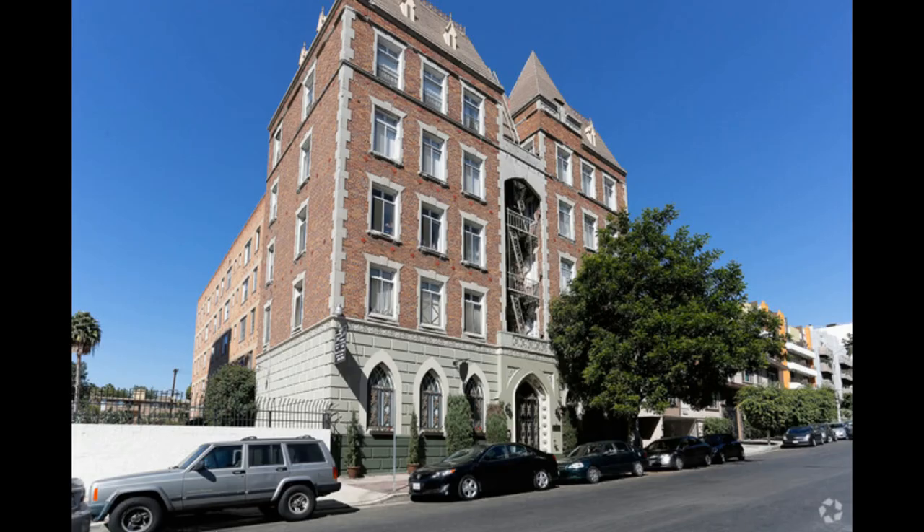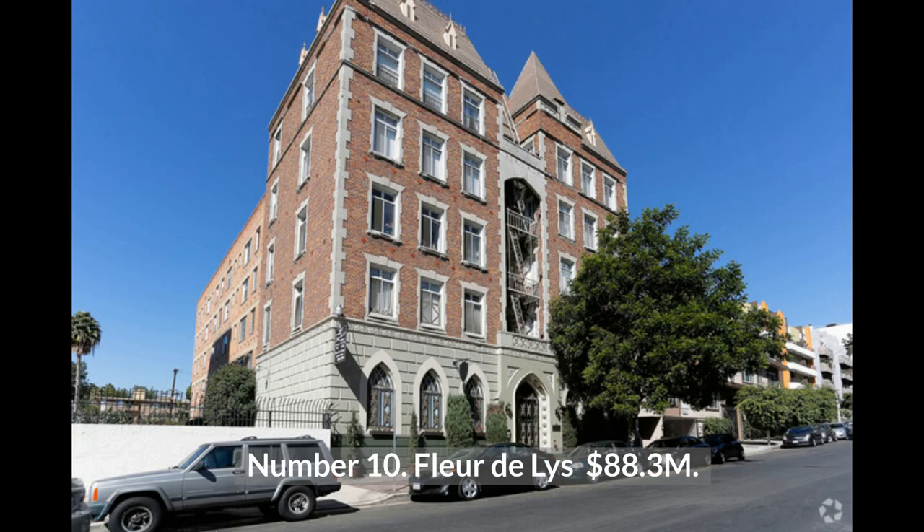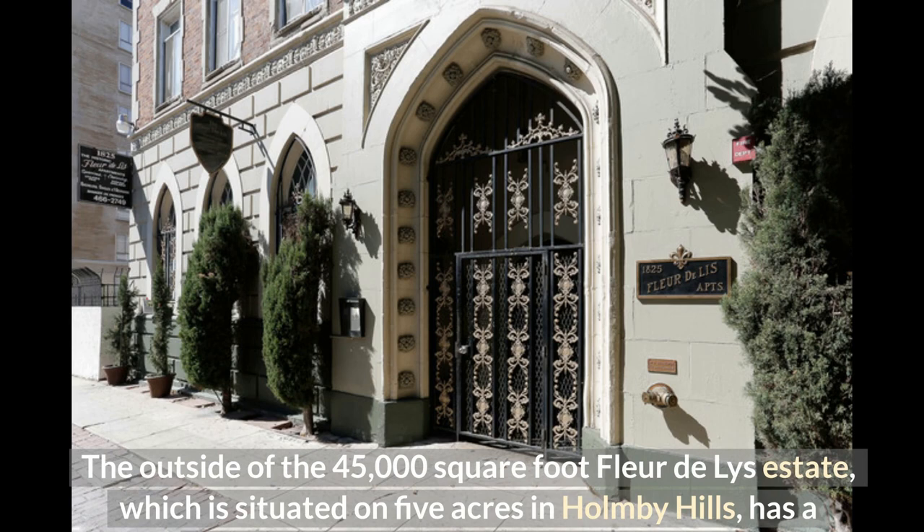Number 10: Fleur de Lis at $88.3 million. The outside of the 45,000 square foot Fleur de Lis estate, situated on five acres in Holmby Hills, has a steel-framed limestone face structure.